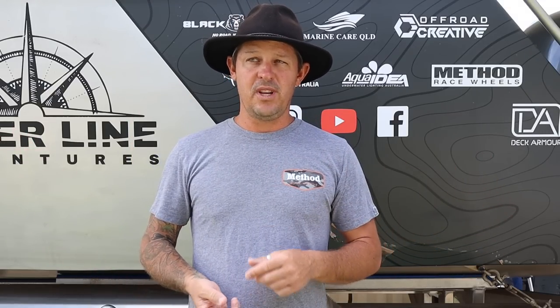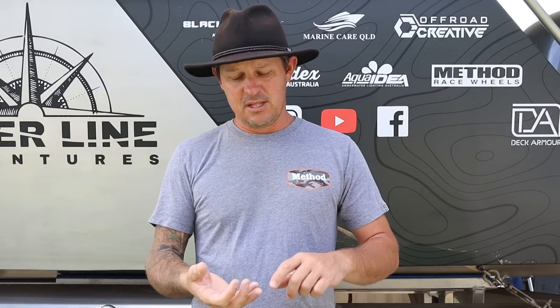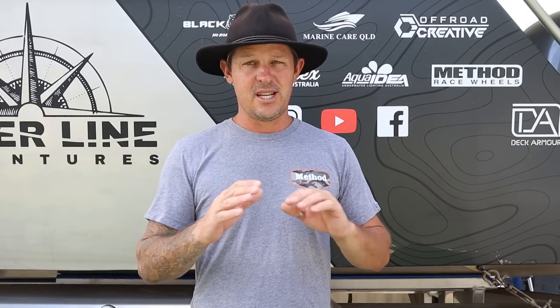Off-Road Creative are the masterminds behind our canopy and front bar on Sylvie. Honestly, it is the best canopy I've ever seen — we have not had one drama with it. Brad and Kaz, you know how much we think of you guys. Deck Armour — Joshy, Chris — we've had a relationship for a long time. They've deck armoured all our canopy and up inside the rooftop tent. I've had boats done by the boys; they are the best in the business. Aqua Idea — the lights on the back of my boat. No dramas, no water, no condensation inside the lights. If you want great quality lights, I can't recommend them highly enough.